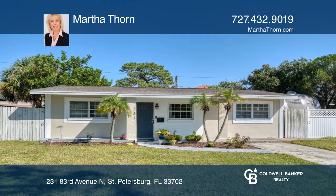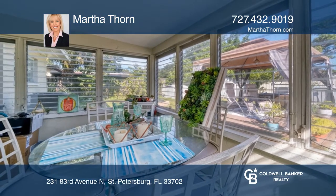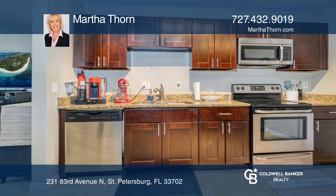Look no further. This charming St. Petersburg home features inviting curb appeal and a large backyard oasis complete with a relaxing cabana and gated side yard for boat or RV parking.